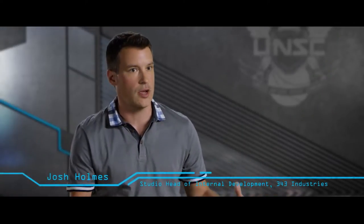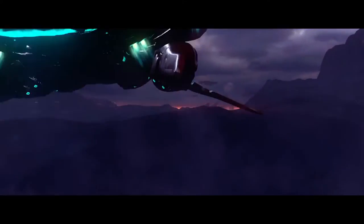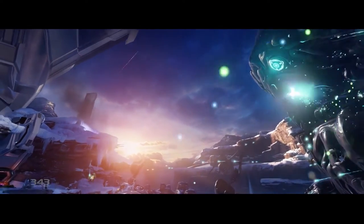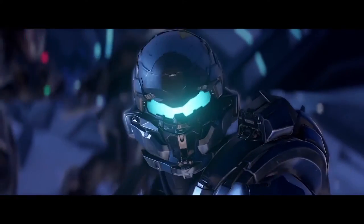With Halo 5, we're bringing together this massive campaign experience — the biggest, most expansive campaign that we've ever told in series history. And so for Halo 5 Guardians, we wanted to create something that would be really, really special and allow players to have something that they could remember Halo 5 with.